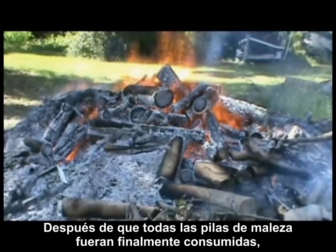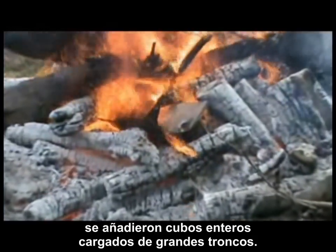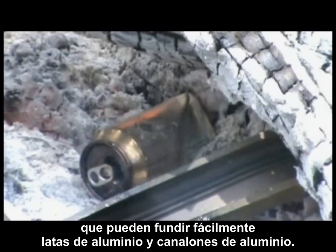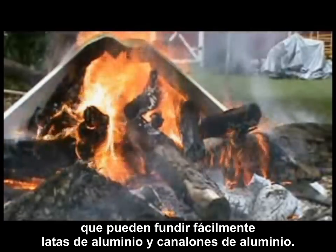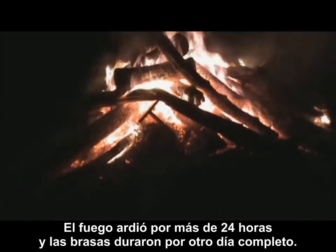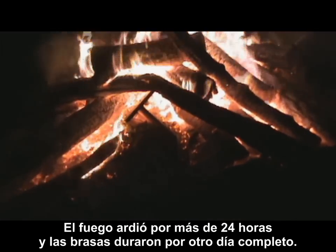After all the piles of brush were finally consumed, entire loader buckets of larger logs were added. The inferno burned all throughout the day, reaching temperatures that could easily melt aluminum cans and aluminum gutters. The fire blazed throughout the night, bringing the temperatures high enough to make the wide flange beam glow red. The fire burned for over 24 hours, and the coals lasted for another full day.